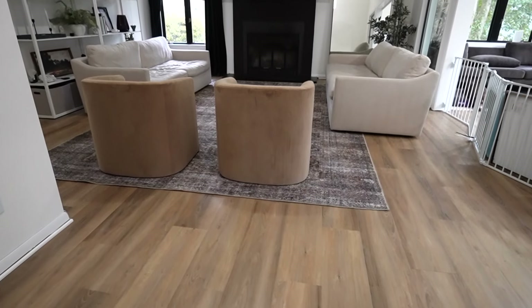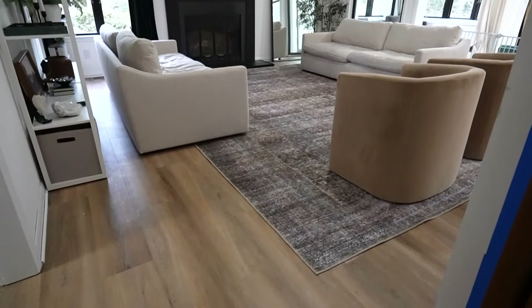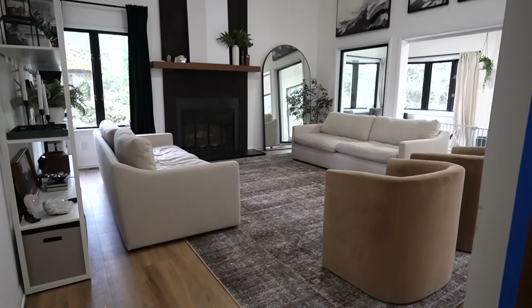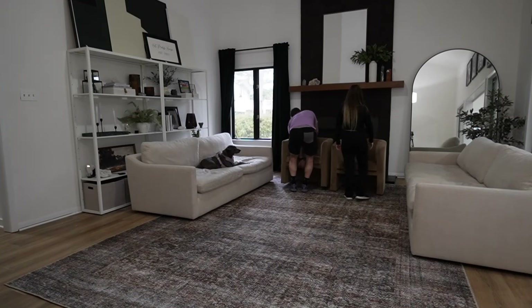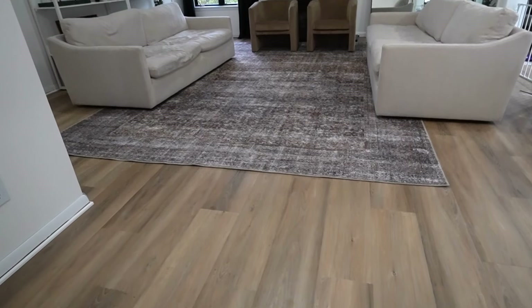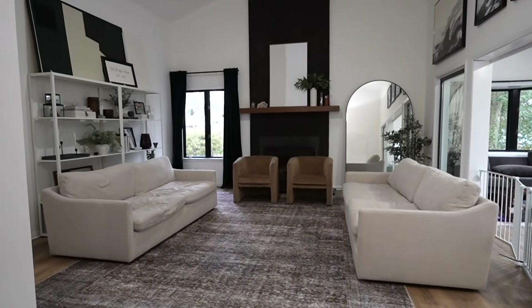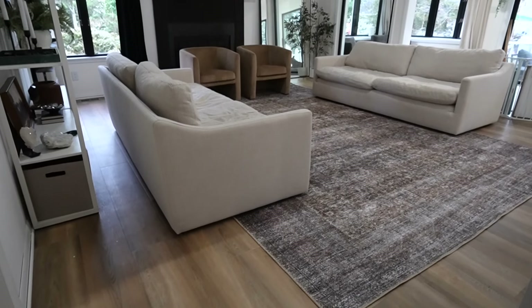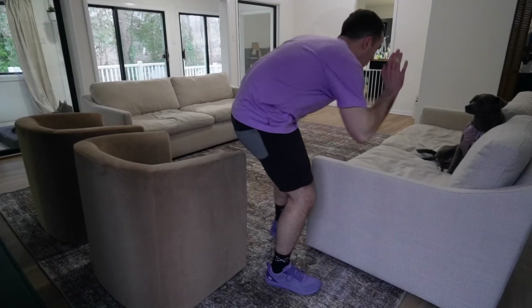Option number one — I really love this because it gives a lot of seating and it's still open. Then we switched the chairs to be in front of the fireplace, and while I really like this look, there was not really a place for our TV. Also, it kind of blocks the fireplace, but I do love it.